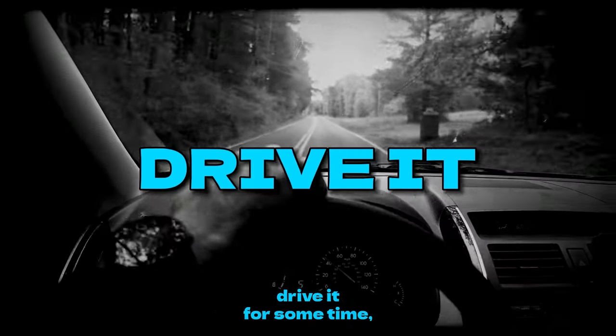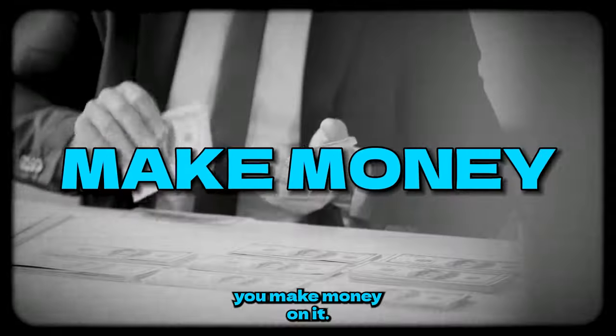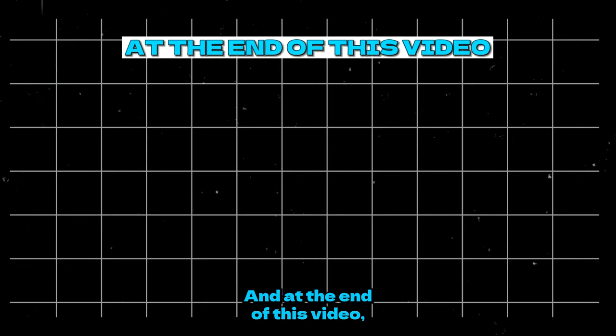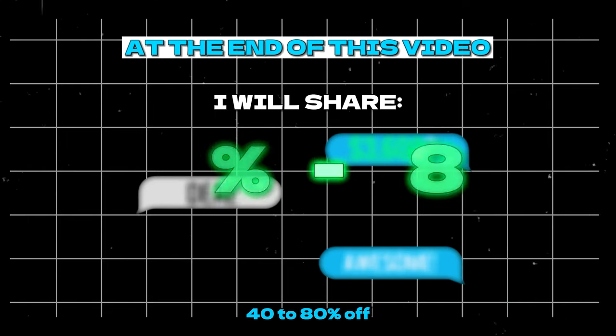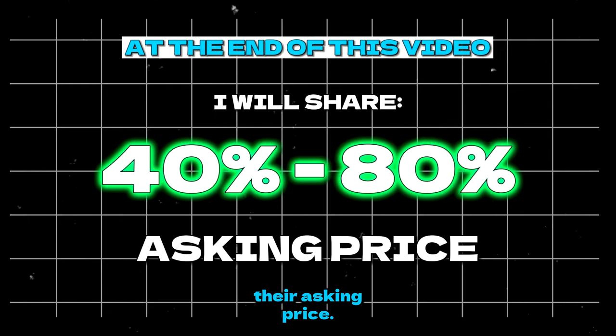Where you buy the car, drive it for some time, and then when you sell it you make money on it. And at the end of this video I will share the magic text that I send out to car sellers that gets me 40 to 80% off their asking price.